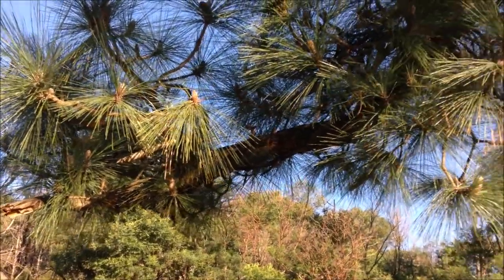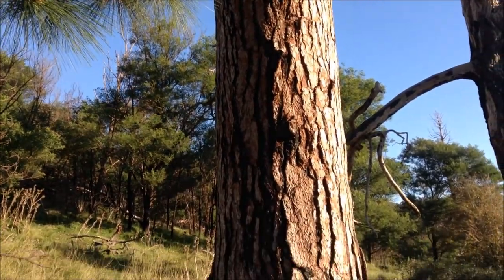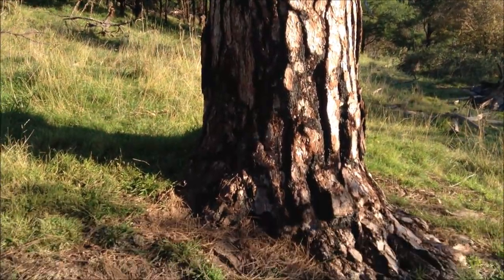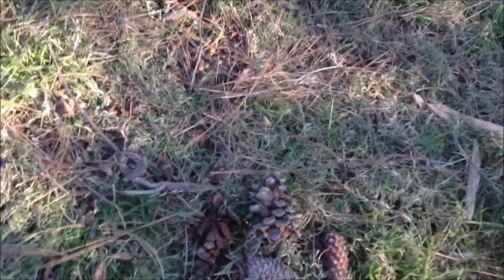I'm filming a little bit of this pine tree here — there's the pine bark, and underneath pine trees you'll find pine cones, and there are some pine cones under this one.